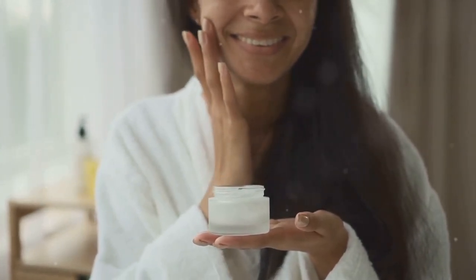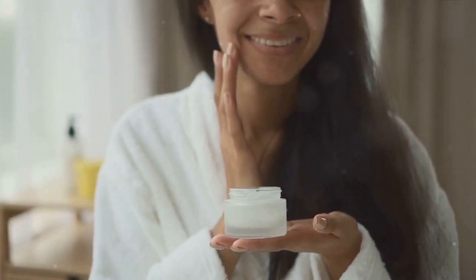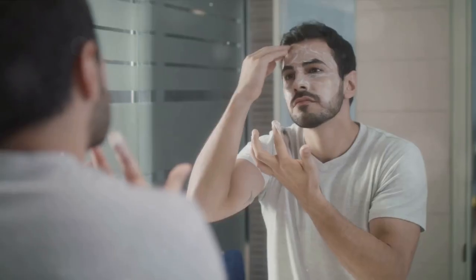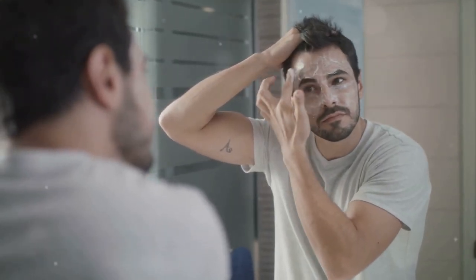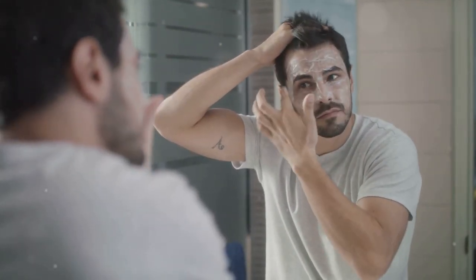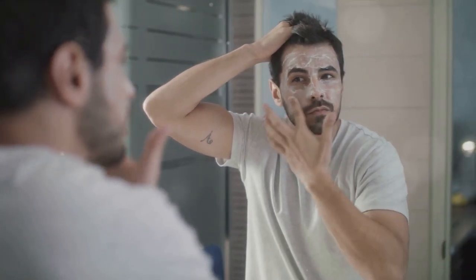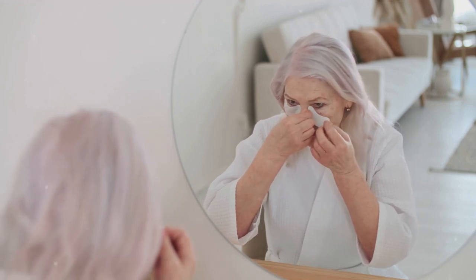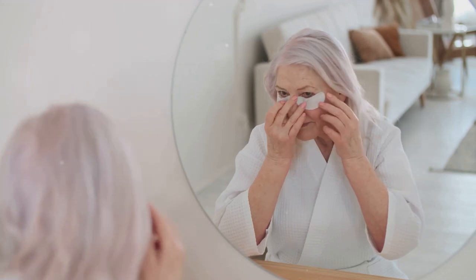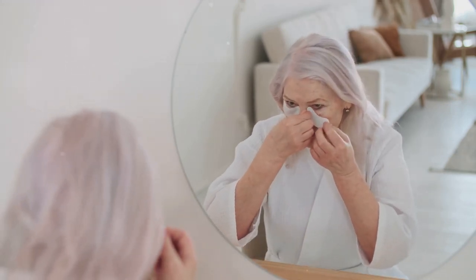It's easy to get caught up in the quest for how to remove face wrinkles fast. But remember, your beauty radiates from within, and it's not defined by the lines on your face. Instead, it's shaped by the kindness in your heart, the wisdom in your mind, and the love you share with others. In the journey of life, aging is a privilege not everyone gets to experience. Embrace the changes that come with it, and cherish the transformation — for it's a testament to the life you've lived. Take care of your skin, but don't forget to love it just the way it is.